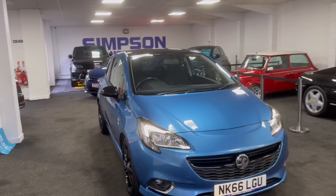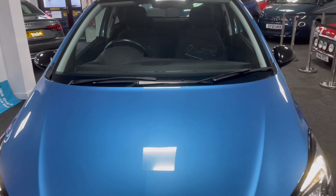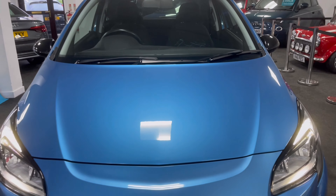Here we have a 2016 on a 66 plate Corsa 1.4 Limited Edition, 30,000 miles from new with just two owners.